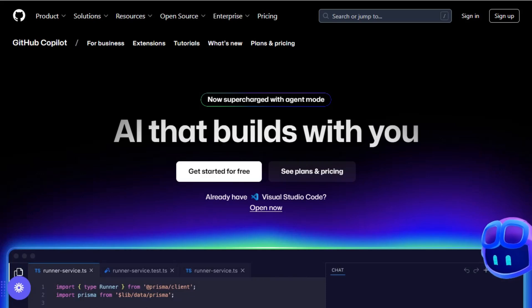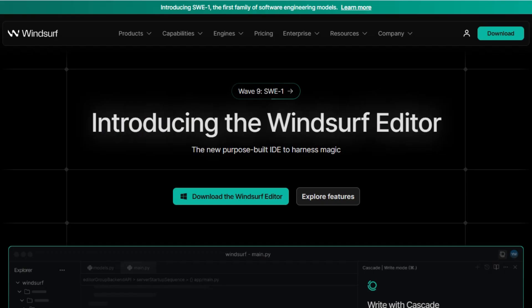If you're trying to choose the best AI coding assistant for your workflow, let's compare GitHub Copilot, Cursor, and Windsurf.